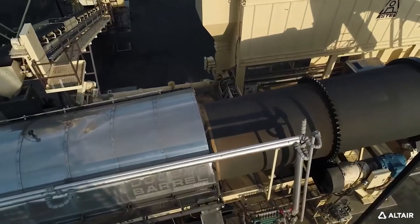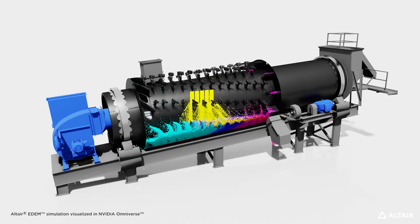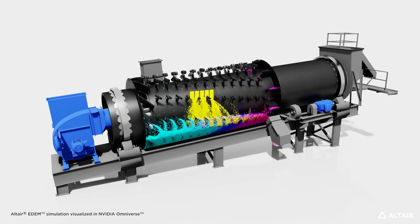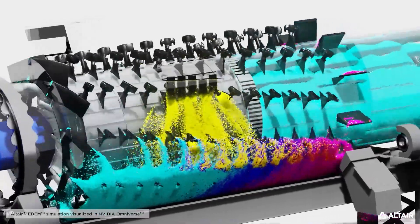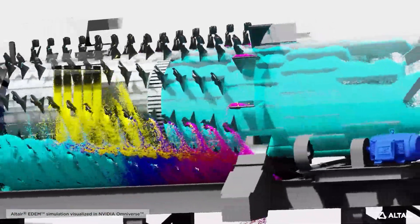And this is really the beauty of simulation. We can take our equipment, we can simulate the rocks and the particles inside, and that helps us in two ways. First we can optimize the design, improve efficiency, improve performance, and then with that data we can visualize it and explain what's happening inside our equipment so that people see the Astec advantage.